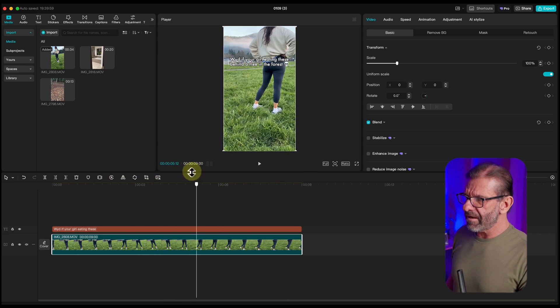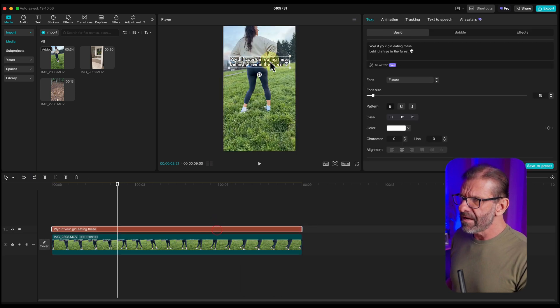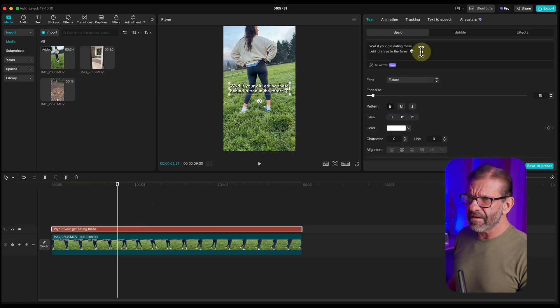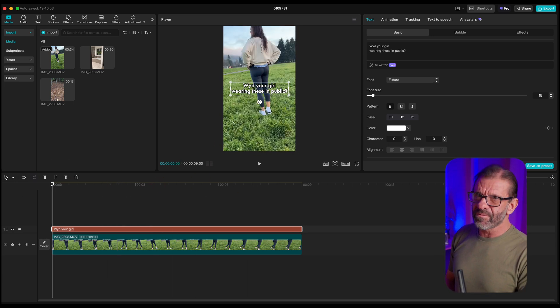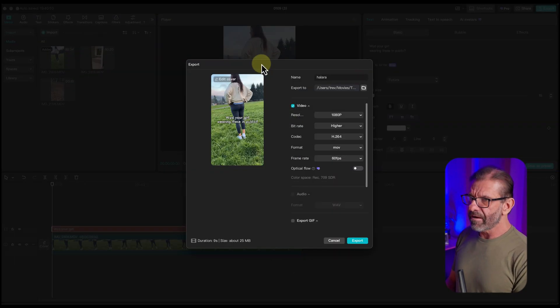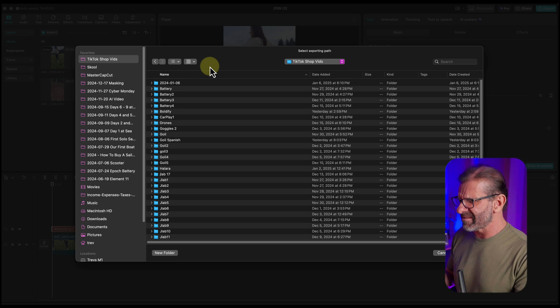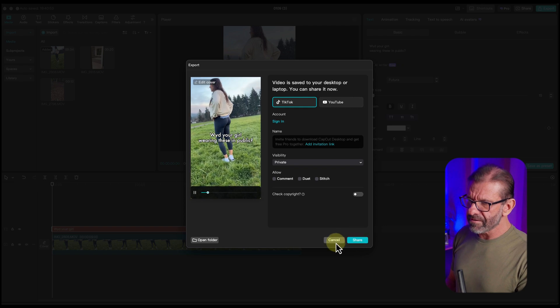Then I click on the text, drag it down to about the middle of the screen since people tend to look right in the center, and change the text to 'what you do your girl wearing these in public.' The description on the original said 'buy her more,' so we'll use that for probably all of them. Then we just export this one — Halara leggings WYD — put it in the Halara folder, hit Export, and it's almost instantly done.